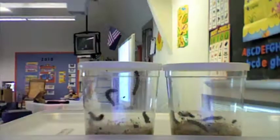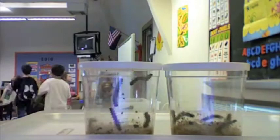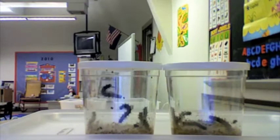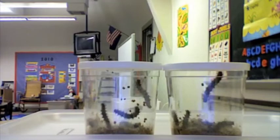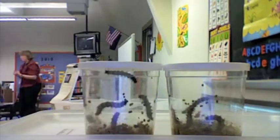The caterpillars are very hungry and start eating and growing. They eat so much they outgrow their skin. Caterpillars shed their skin four times.